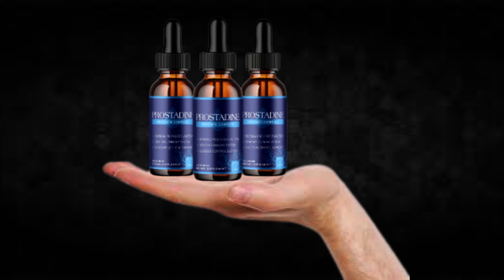There's something really important about this product that you need to know before buying it: you can actually test Prostadine for 60 days, and if you don't see results or if you don't like it for any reason, they will give you your money back.